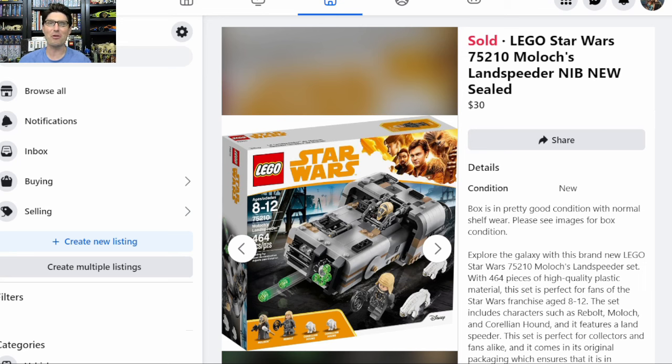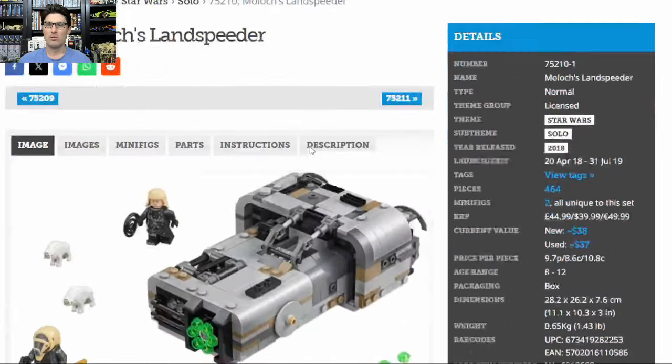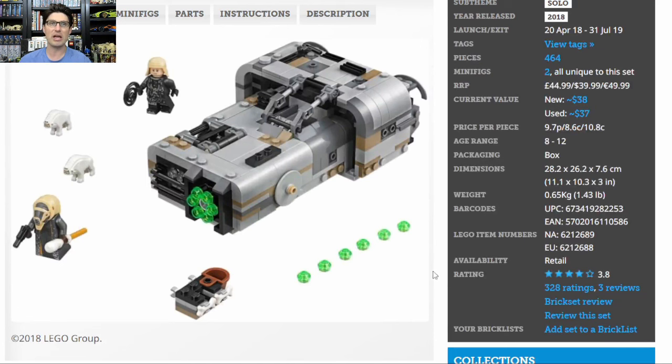The next one I sold is another Star Wars set with very low popularity and interest. This is Moloch's Landspeeder 75210. Again, I sold it locally on Marketplace. Here are the pictures I took — the box was in great condition. Brickset says $38 new; MSRP was $40, so basically flat. It retired in 2019. The ship — or more realistically the futuristic car — is just a block, so not great, even though the scene in the movie was kind of cool.